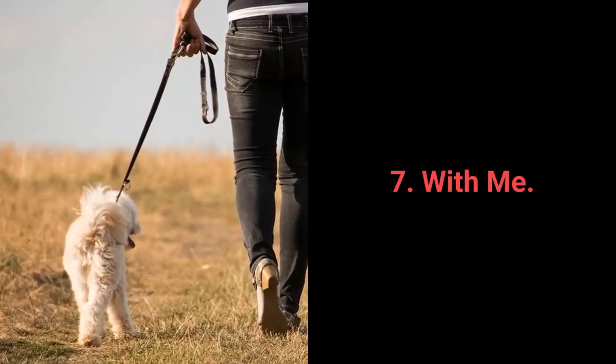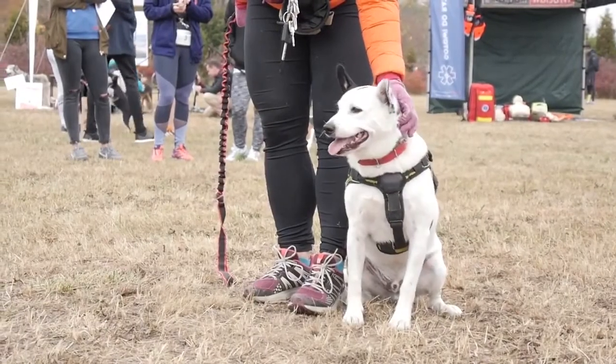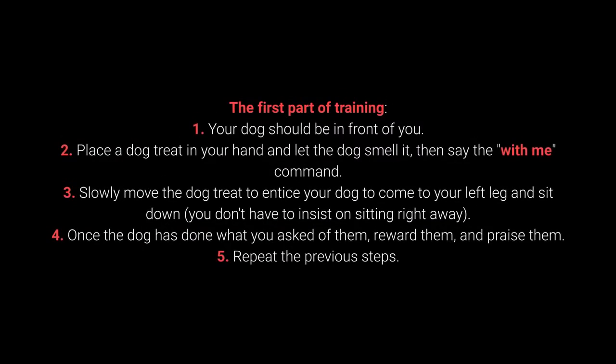Number 7: With Me. The With Me command is useful during walks. More specifically, your dog should come to you and sit down next to your left leg. How to teach your dog the With Me command? First part of training: 1. Your dog should be in front of you. 2. Place a dog treat in your hand, let the dog smell it, then say the With Me command. 3. Slowly move the treat to entice your dog to come to your left leg and sit down — you don't have to insist on sitting right away. 4. Once the dog has done what you ask, reward and praise them. 5. Repeat the previous steps.